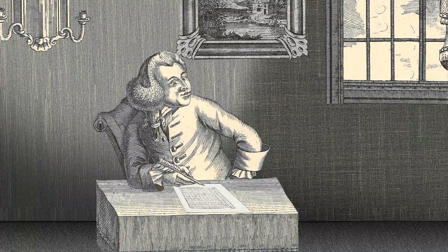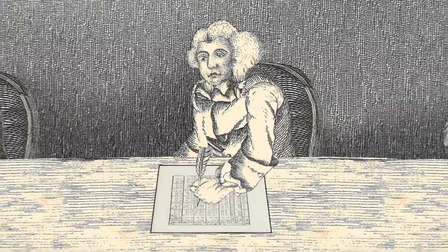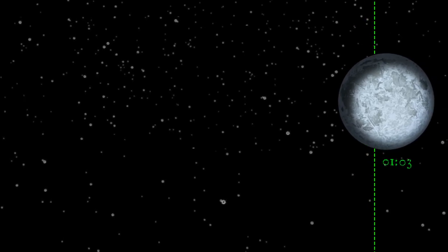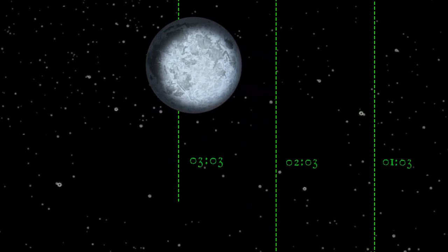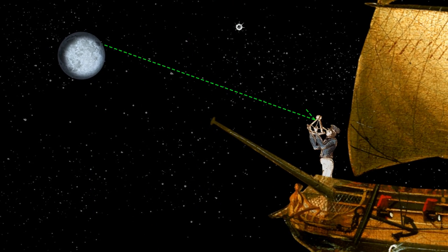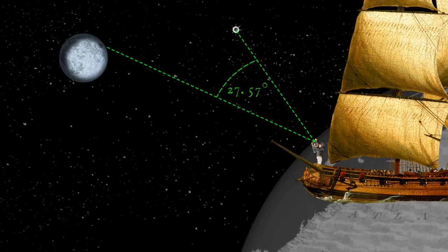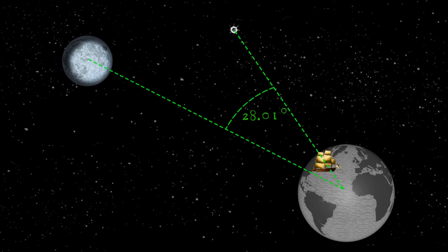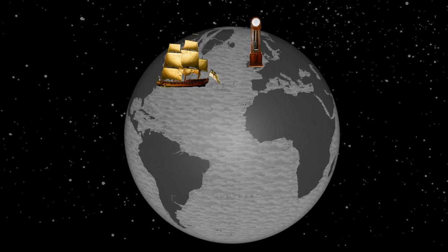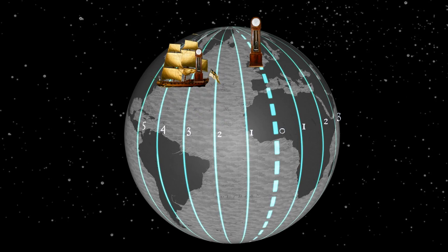Processing so much data was tedious to say the least, but you could work from home. Nevil employed a separate team of comparers to check for mistakes in copying. Once the almanac was ready, each volume predicted the moon's position for a given year. To find their longitude, sailors used sextants to measure the lunar distance or angle between the moon and a star, did some complicated sums to work out the moon's position as if viewed from the centre of the earth, and then consulted the almanac to find the exact time at Greenwich. They compared this time with local time on board the ship to find out how far east or west they were of Greenwich.